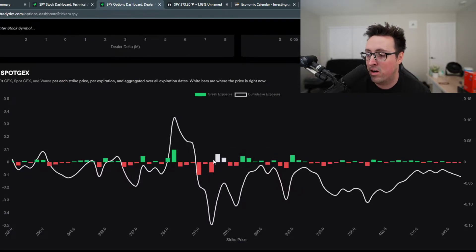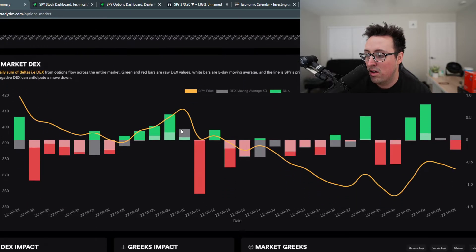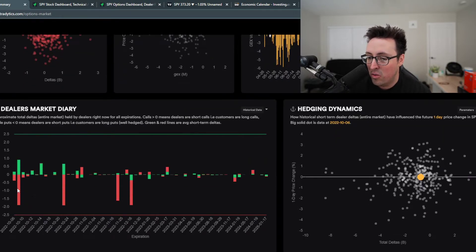That 373 was a very good support level for gamma exposure, as you can see here. If we do push lower, it could go as low as around 370 — I could see that happening tomorrow. But something I do want to note is that in this dealer market diary, we do have a ton of puts expiring on Friday, which means market makers will have to buy those back, and it should drive the market back up, maybe later on in the day.